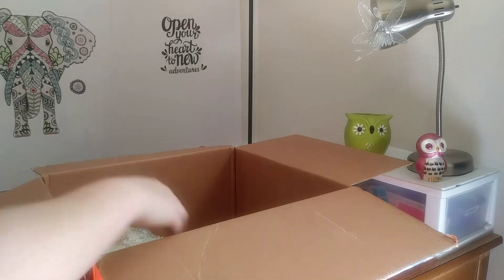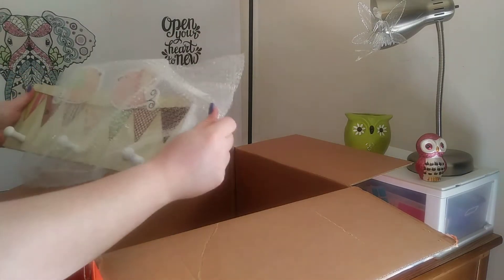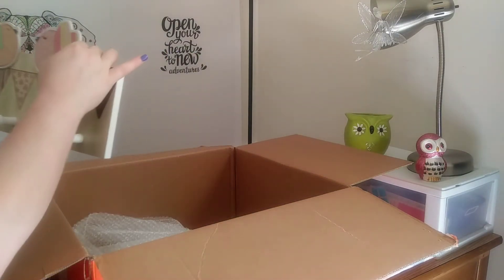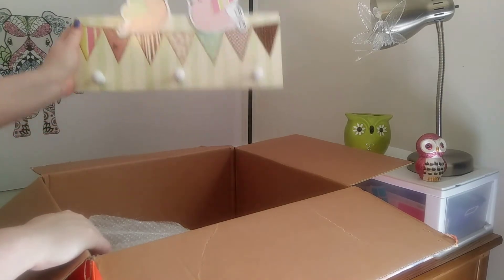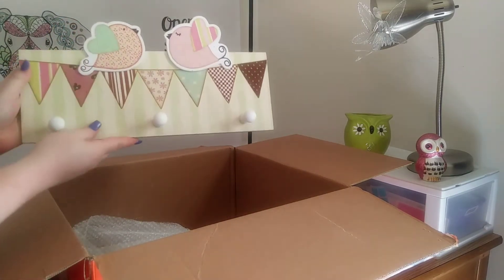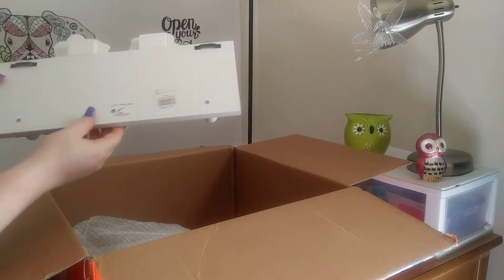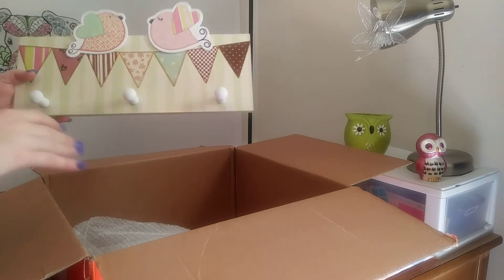Let's see what else we have in here. The next thing I see is this cute little coat hanger. It looks like it has something on it, but it's okay. It's like a little coat rack. I hope you guys can see that. It's really cute, actually. I like this.